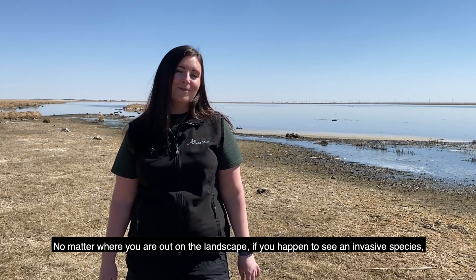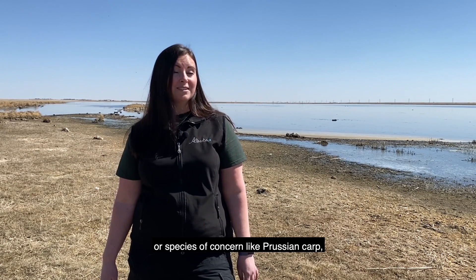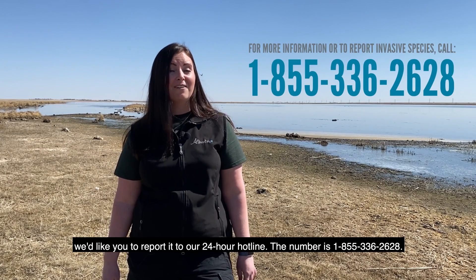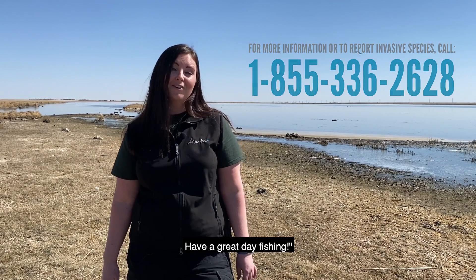No matter where you are out in the landscape, if you happen to see an invasive species or a species of concern like Prussian carp, we'd like you to report it to our 24-hour hotline. The number is 1-855-336-2628. Have a great day fishing!